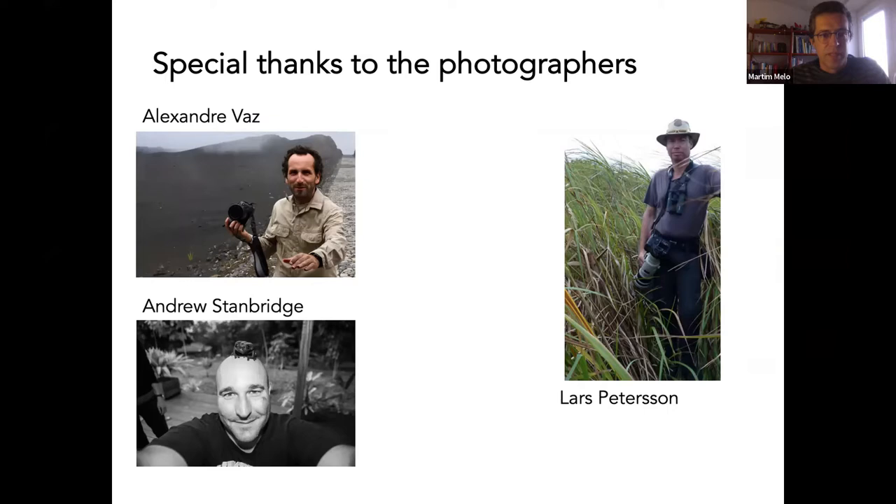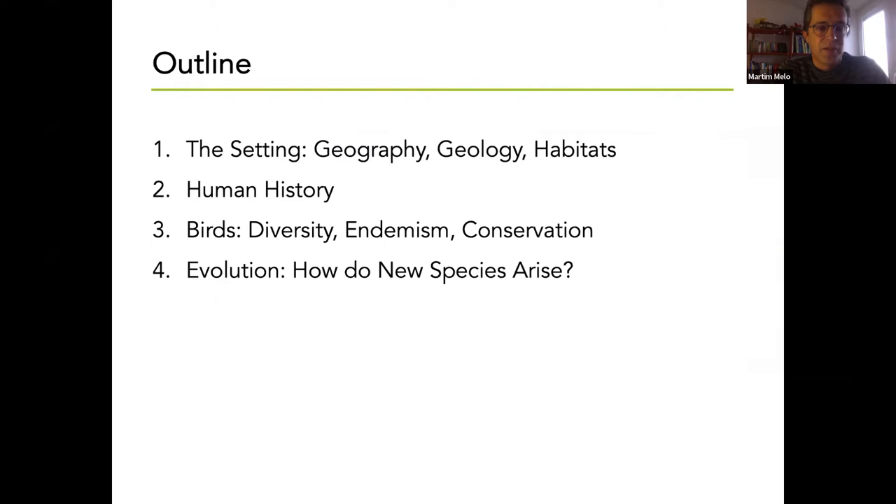My talk will first present the setting, which is the Gulf of Guinea, a bit on the human history, and then what brought me here: it's about the birds, but also their evolution.